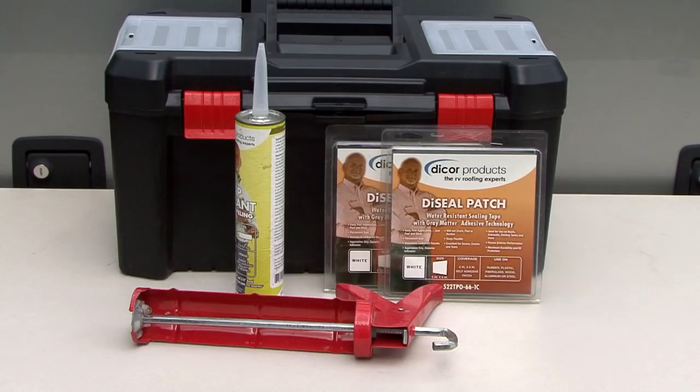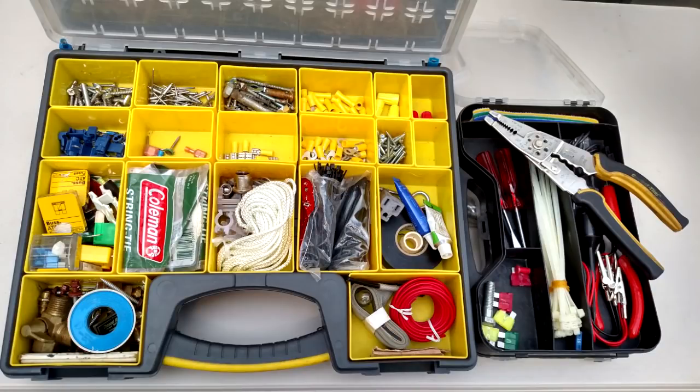I keep a caulk gun and a tube of sealant on hand. I also have a roof repair patch just in case — the patch can be used to repair a tear in the roof or in an awning. In a separate storage container I keep some common electrical connectors, a roll of wire, electrical tape, Teflon tape, zip ties, a good wire stripper cutter and crimping tool, a 12-volt test light, and an assortment of nuts, bolts, screws, and washers.